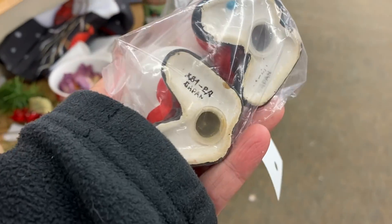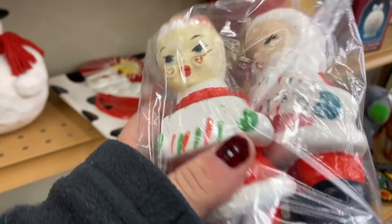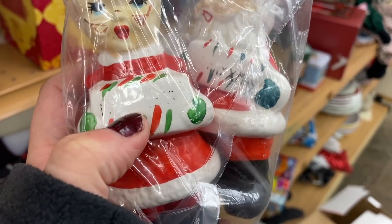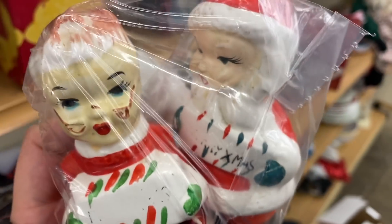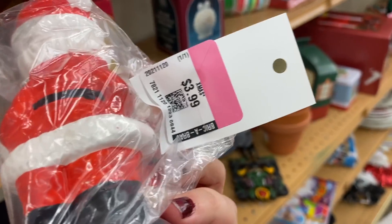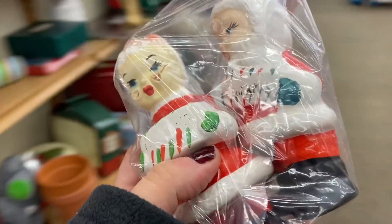These are pretty good — made in Japan — but the only thing is they're missing the writing on them. One should say 'Happy New Year' and the other 'Merry Christmas,' but otherwise they're in pretty good shape. She might consider getting them — they're four dollars with no percent off though.